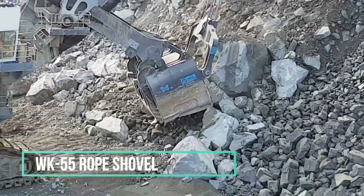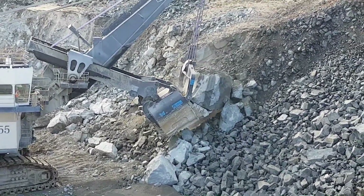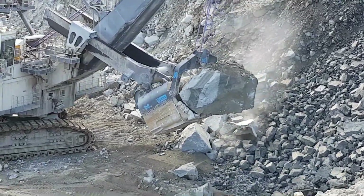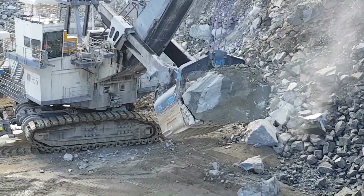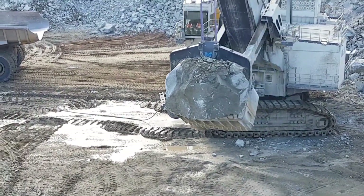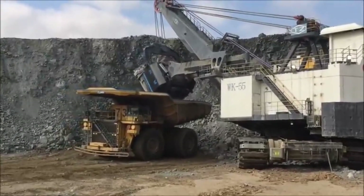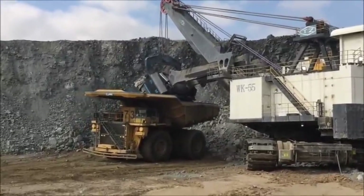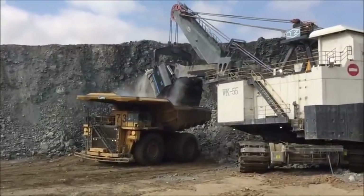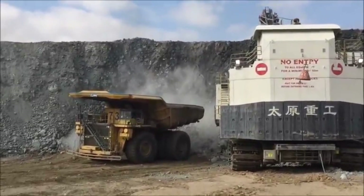WK55 Rope Shovel. The WK55 Rope Shovel stands as a testament to large-scale open-pit mining machinery hailing from China. Crafted with a laser focus on enhancing production efficiency and stability, it's an indispensable tool for excavating substantial open-pit mines, whether they harbour coal or non-ferrous metals. What sets the WK55 apart is its impressive capacity — it harmoniously collaborates with trucks weighing up to 360 tonnes or mobile crushers with a throughput of up to 7,500 tonnes per hour.